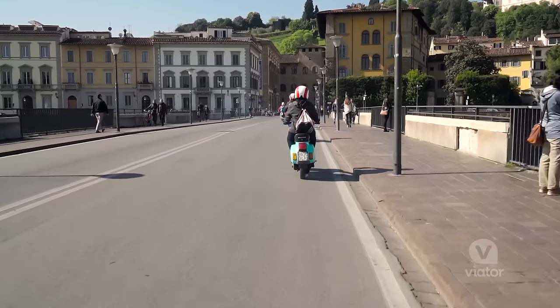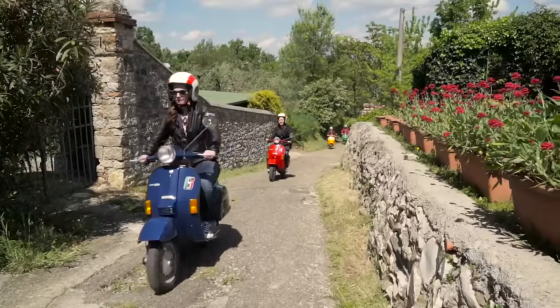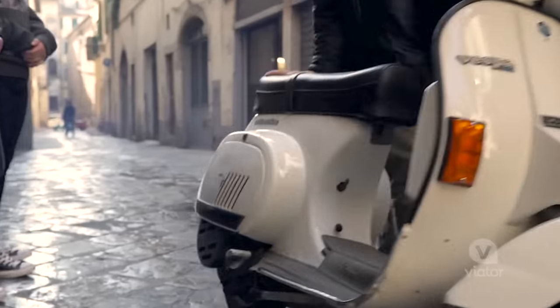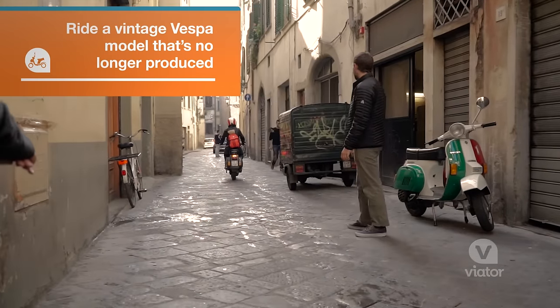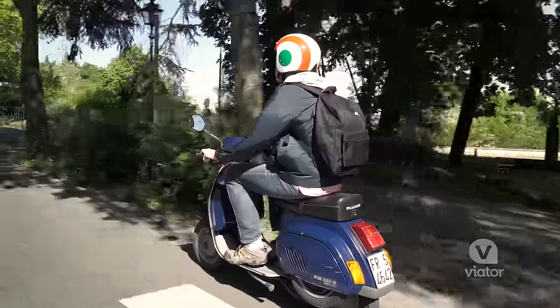If you're looking for an authentic and memorable way to explore the Tuscan countryside, don't miss this vintage Vespa tour. You'll start your day with a quick practice ride, then it's time to rev up your iconic Italian scooter and take to the streets.